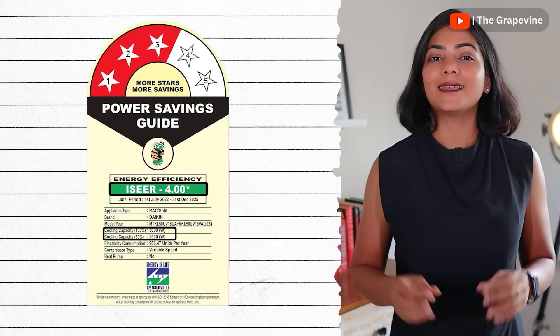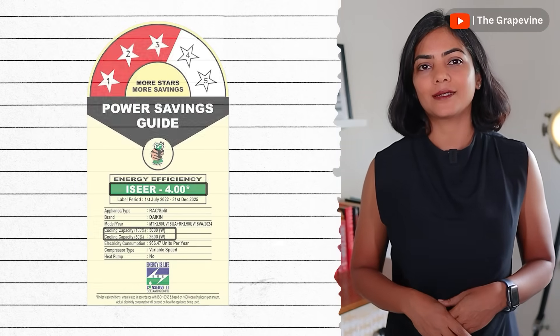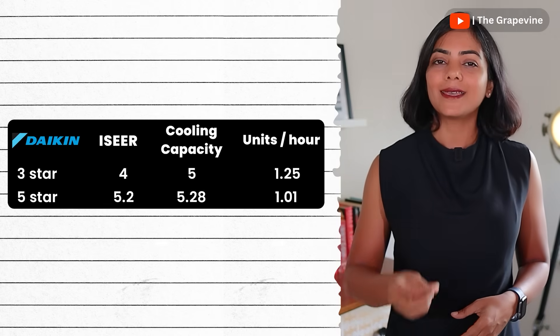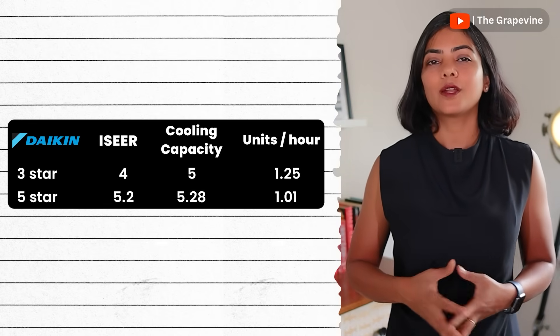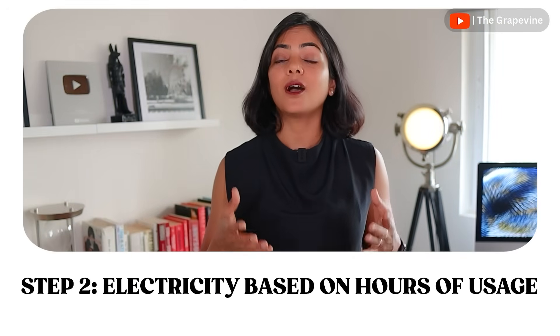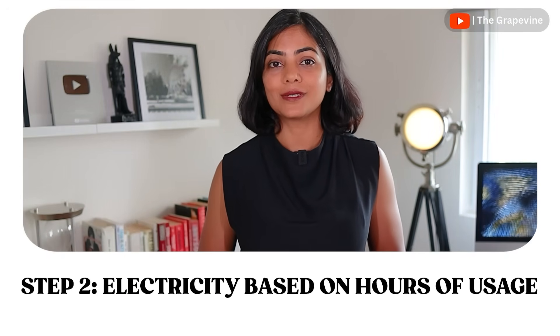The energy utilization of an AC can easily be calculated from the BEE rating shared by brands. As you can see, the units consumed per hour is much lower in the case of a 5-star AC compared to a 3-star AC, which is expected. The next step is to determine how much electricity is consumed based on how many hours you're going to use the AC.